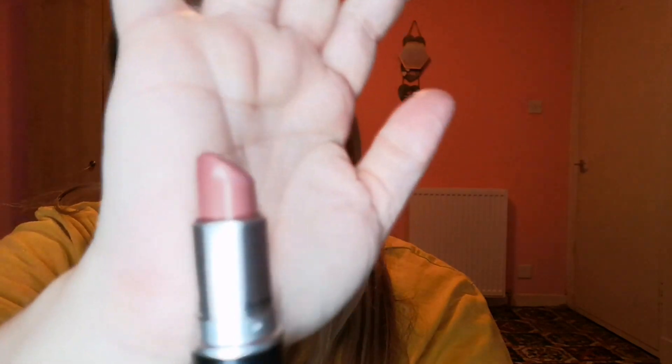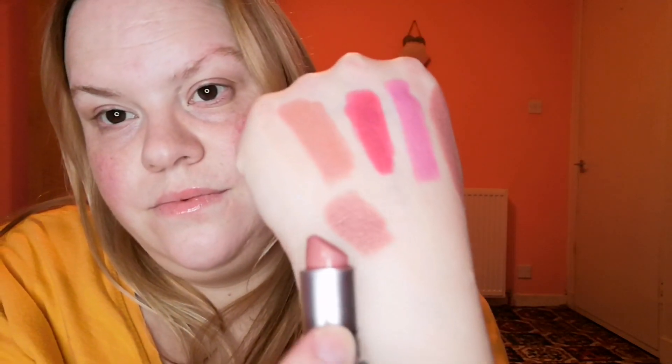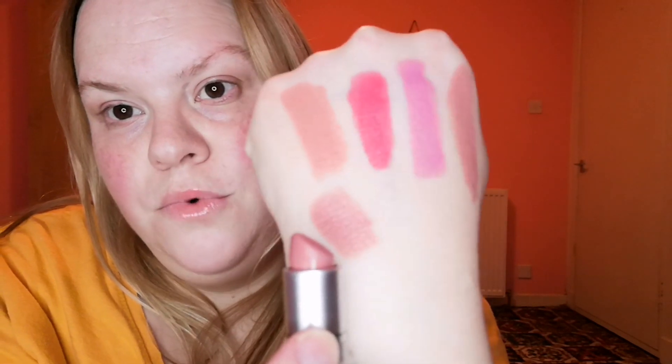Then we have got Modesty, which is a cream sheen formulation. Again, similar colour. Can't have enough. And that is it here — so that is Modesty.